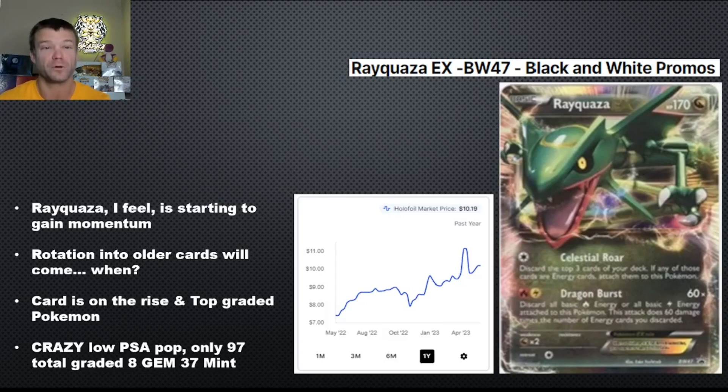I feel like the Rayquaza character as a whole is gaining a ton of momentum — the cards are going up. It's always in the top 10 of the most graded Pokemon. It's never been in the top three or four, but there's a lot of momentum here. This card itself is on the rise — it's at $10.19 and this is supposed to be a video of 10 under 10, but when I found it, it was still under $10. I've already picked up three of these and I'm hunting on eBay every morning to find more. This card has a crazy low PSA population — only 97 have been graded in any condition. Eight have come back Gem Mint 10, 37 have come back PSA 9 Mint. I think this is an incredible opportunity. When the market starts to rotate, this card is going to pop. It might be the last chance to get it around $10.